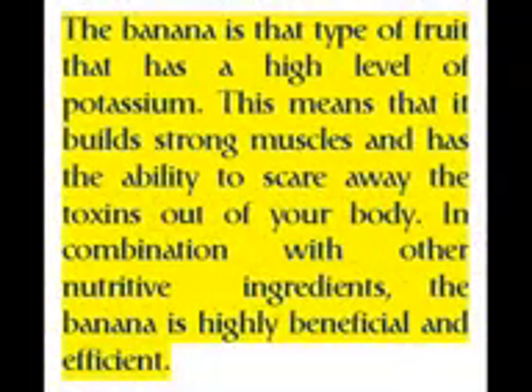The banana is a type of fruit that has a high level of potassium. This means that it builds strong muscles and has the ability to scare away toxins out of your body. In combination with other nutritive ingredients, the banana is highly beneficial and efficient.